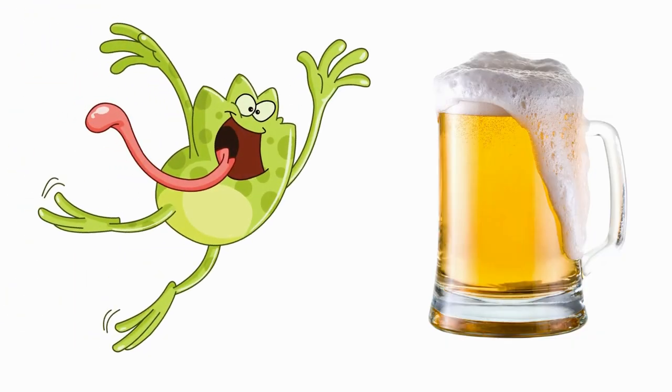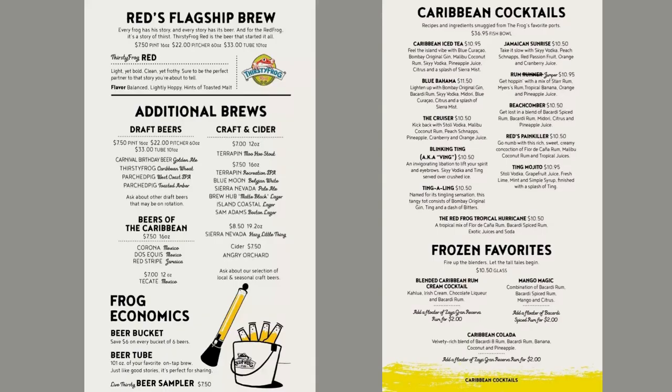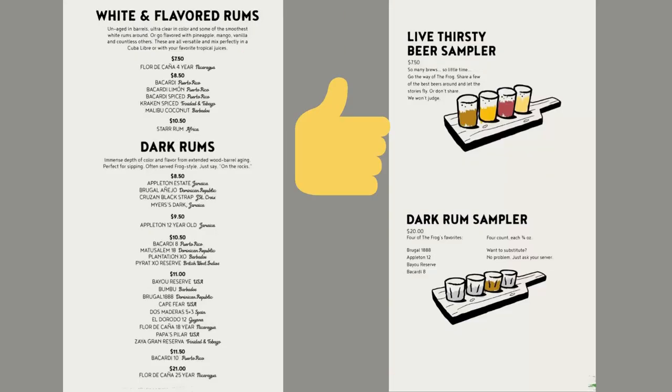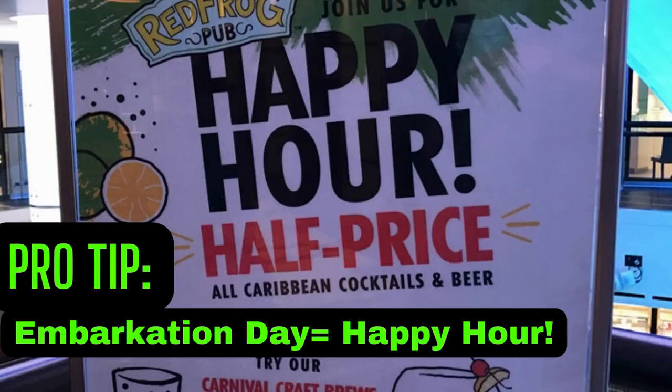Number 19 is the Red Frog Pub — an awesome favorite of mine. It's Caribbean themed and usually located on the lower level of many Carnival ships. Don't get it confused with the Rum Bar — we'll talk about that soon. I like that they offer craft beer flights — super yummy. Pro tip: on embarkation day they have half-off happy hour specials, usually until 3 p.m., so go grab a beer.